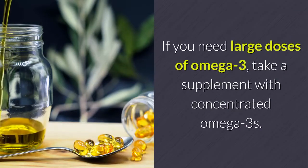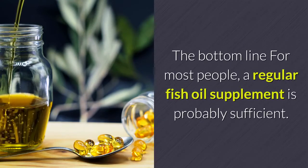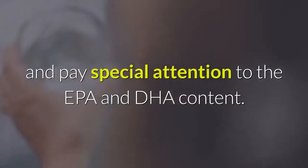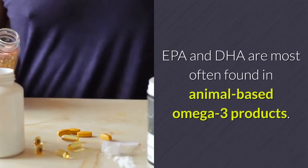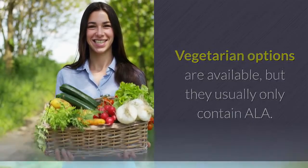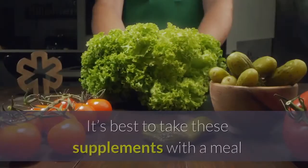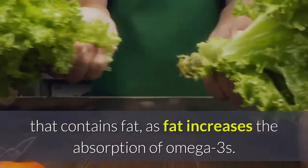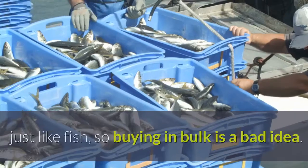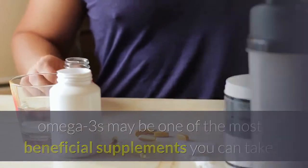For most people, a regular fish oil supplement is probably sufficient. However, make sure the supplement actually contains what it says it does, and pay special attention to the EPA and DHA content. EPA and DHA are most often found in animal-based omega-3 products; vegetarian options are available but usually only contain ALA. One exception is algal oil, which is an excellent source of quality omega-3s suitable for everyone, including vegans. It's best to take these supplements with a meal containing fat, as fat increases absorption. Keep in mind that omega-3s are perishable, so buying in bulk is a bad idea. Omega-3s may be one of the most beneficial supplements you can take — just make sure to choose wisely.